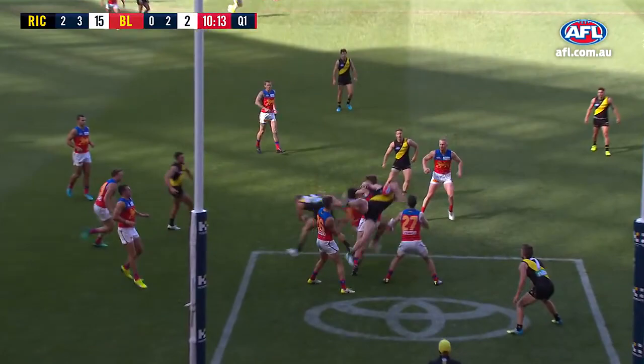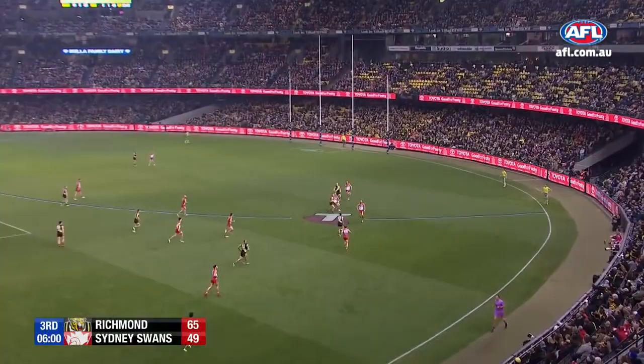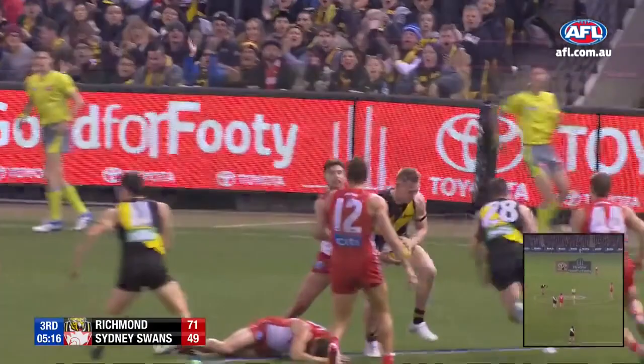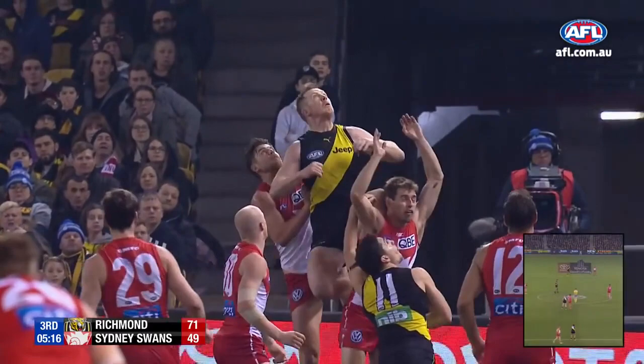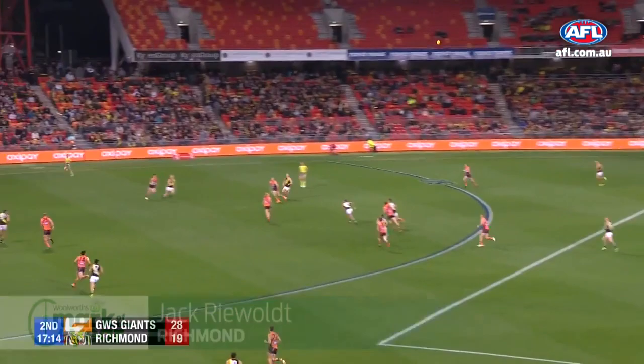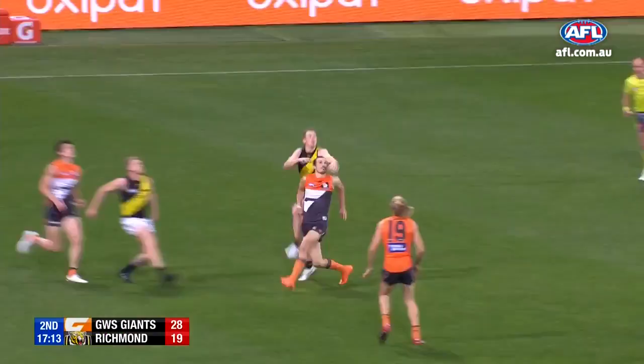Watch where he comes from here. No one jumped with him at all. Bit grabbed from Riewoldt! Another mark and that's the best of the night! He's seeing it well, isn't he? He's seeing it like a beach ball at the moment. That is just launching at it, timing-wise. He's just dominated.